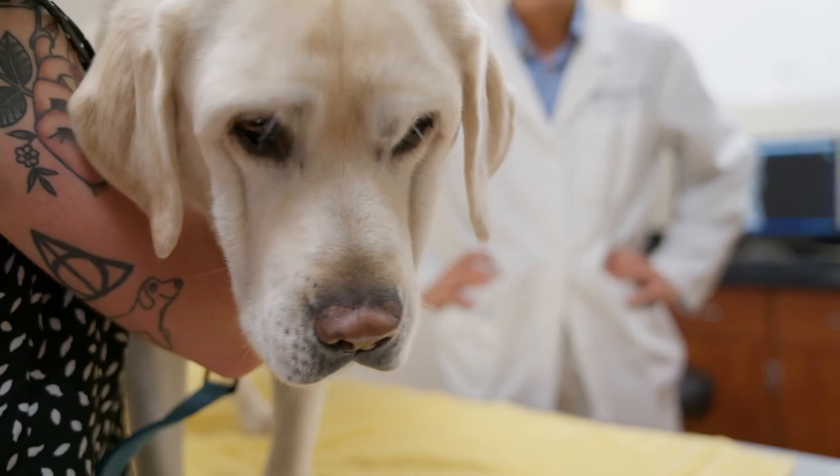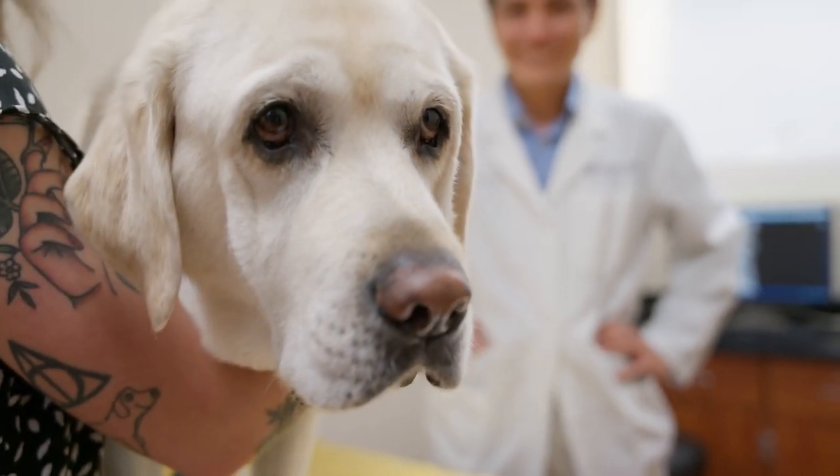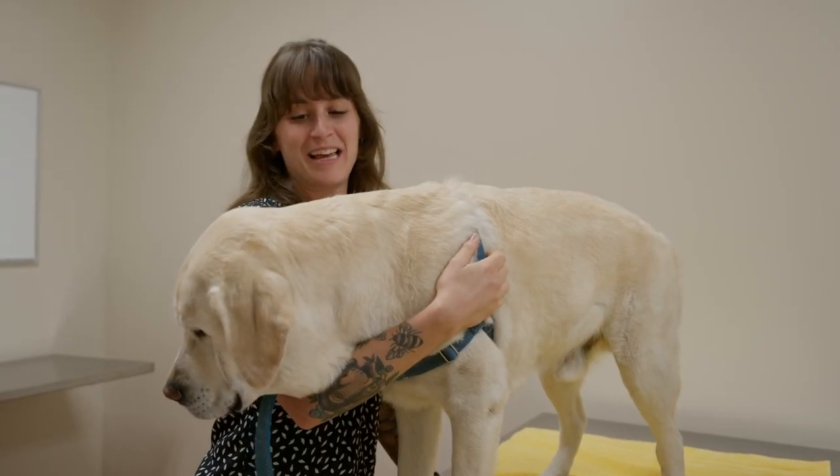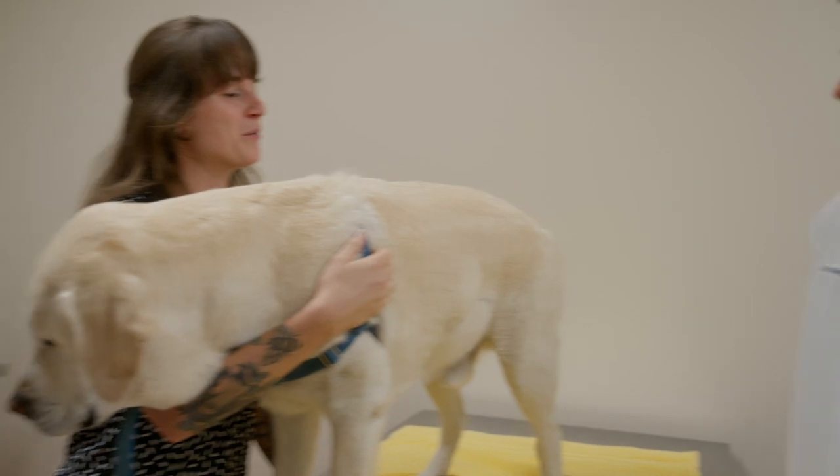When I started vet school here at UF, I saw on the website that they started offering total ankle replacement. When I started the orthopedic surgery rotation, I approached Dr. Kim and told him about Leo, and he said we'll bring him on in and take a look at him. It was kind of like a Cinderella story — he was literally a perfect fit for the implant.